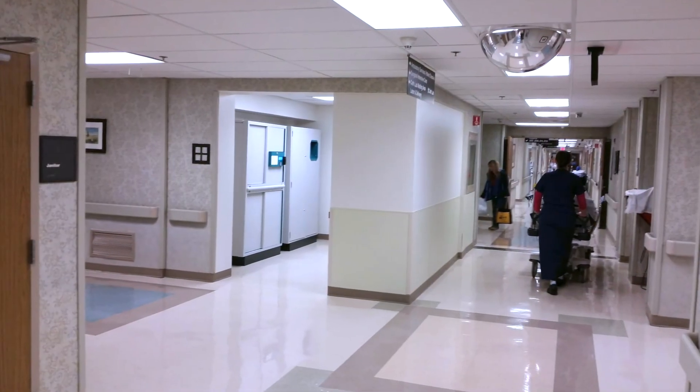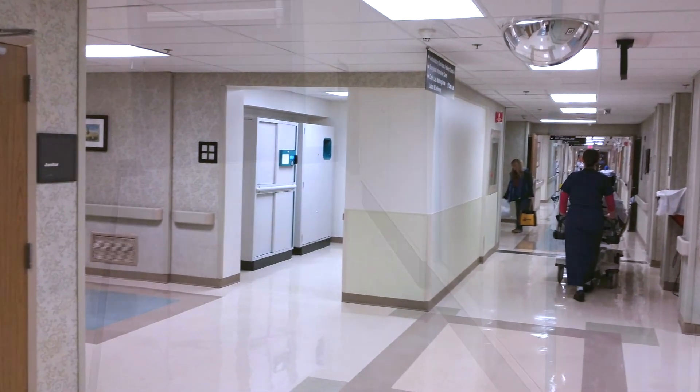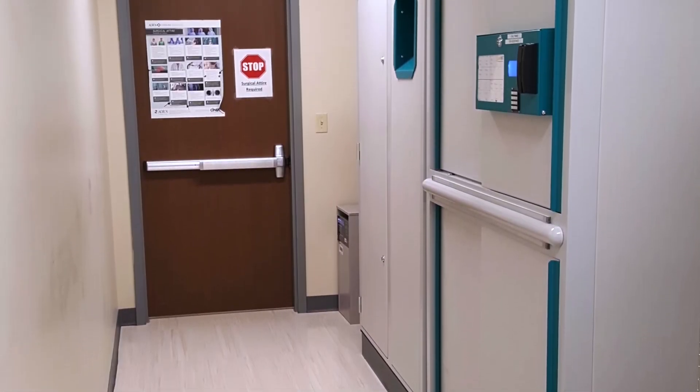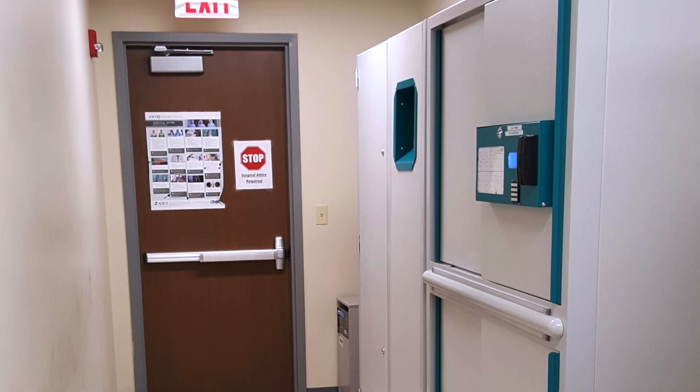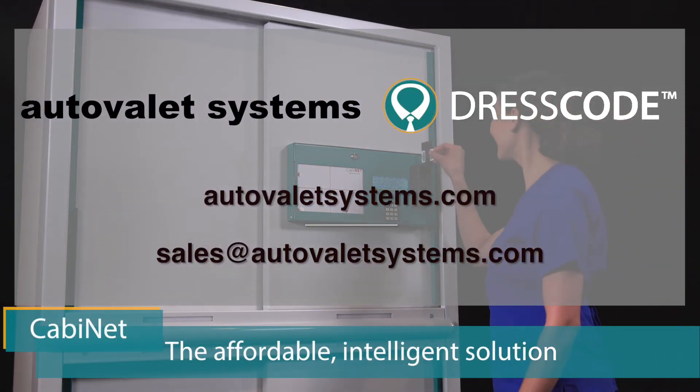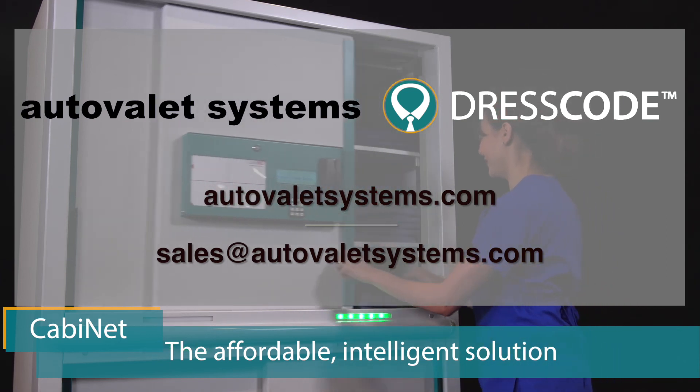You can afford to locate Cabinet closer to where employees work. Thanks to its sliding doors, even narrow hallways remain clear when Cabinet is being used or loaded. Ask your laundry vendor about Cabinet — the affordable, intelligent solution to scrub control.